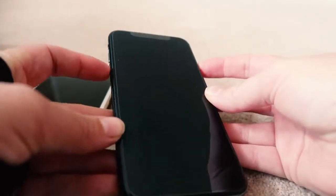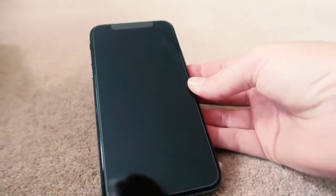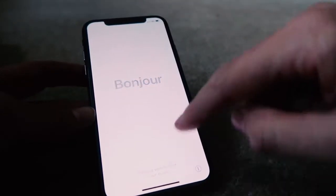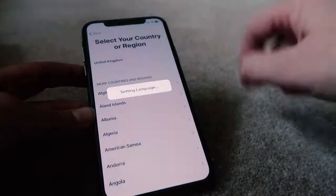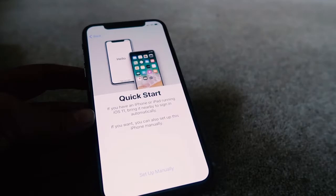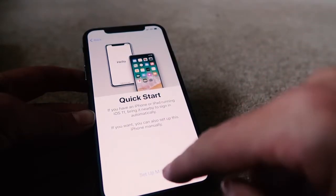SIM card is in! How do I turn the phone on? I just press the button on the right-hand side and the phone is coming on. Hello! Okay — slide up, set this up. English, United Kingdom. Oh, there's a Quick Start option: if you have an iPhone or iPad running iOS 11, bring it nearby to sign in automatically. So I could just bring over my 6 Plus, but I want to set it up manually.